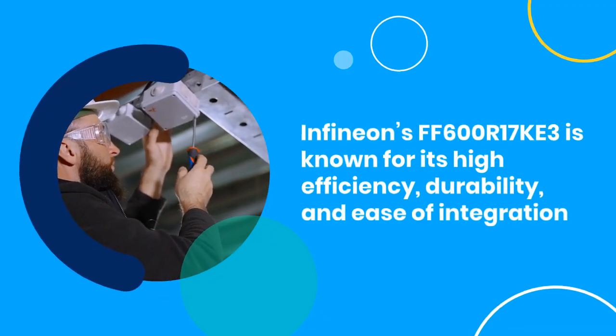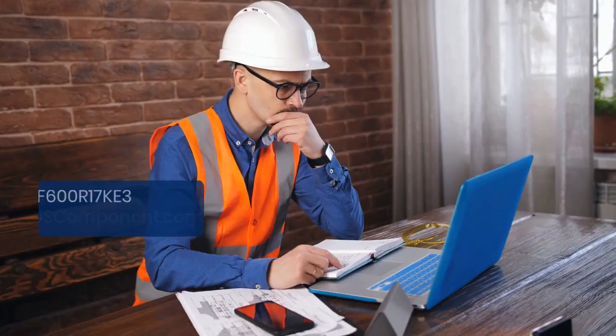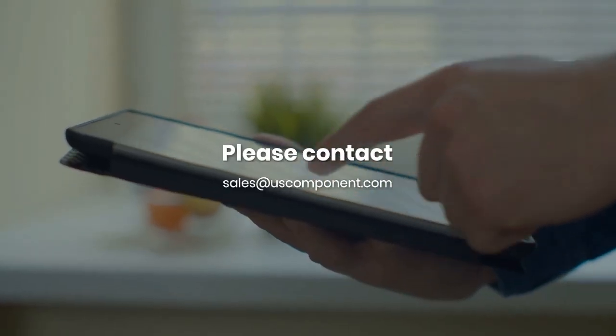Infineon's FF600R17KE3 is known for its high efficiency, durability, and ease of integration, making it a preferred choice for engineers and system designers. Ready to buy FF600R17KE3? Please contact sales at uscomponent.com.